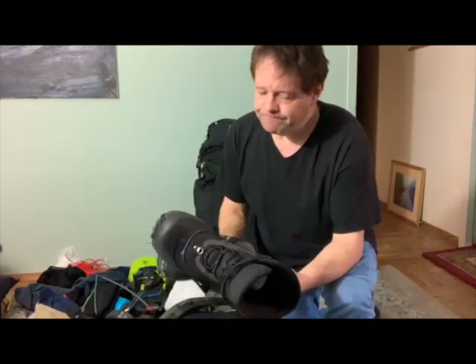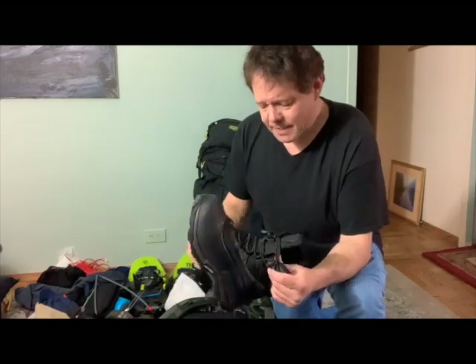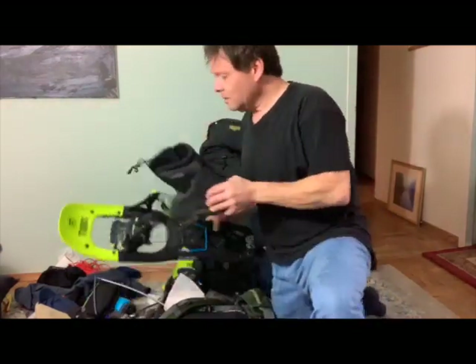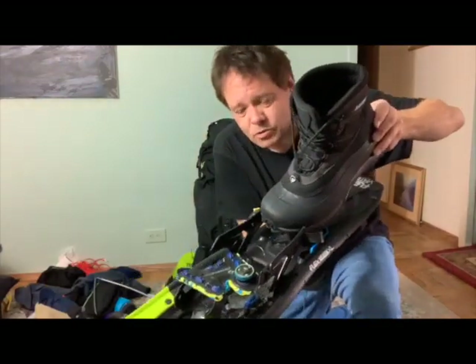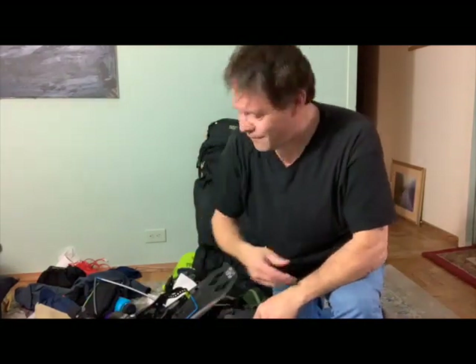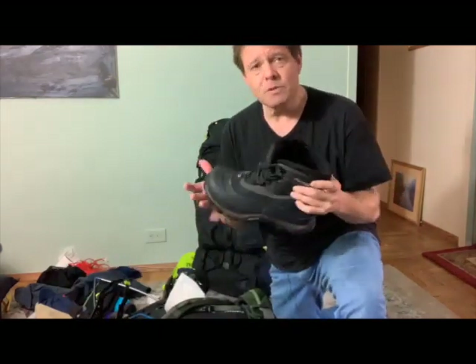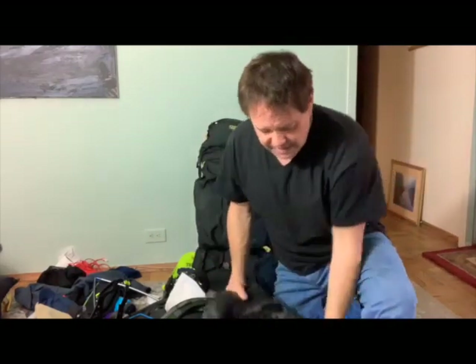The boots mostly did their job. They're a half size too small for me going downhill, so going down Wakely Mountain my toes were just crushed into the toe box. Still a piece of ice comes off that snowshoe. Boots mostly work well. What I really enjoy about these boots is that quick-lace system.